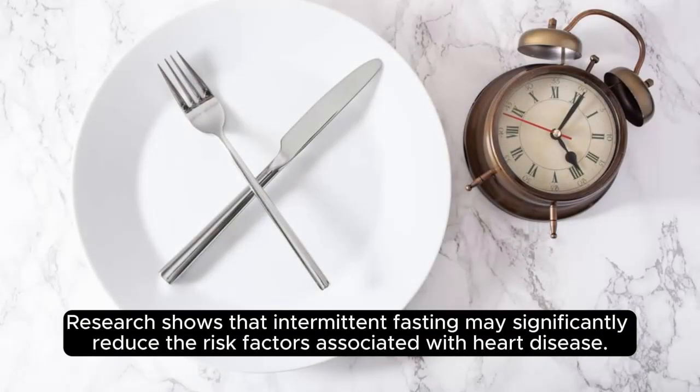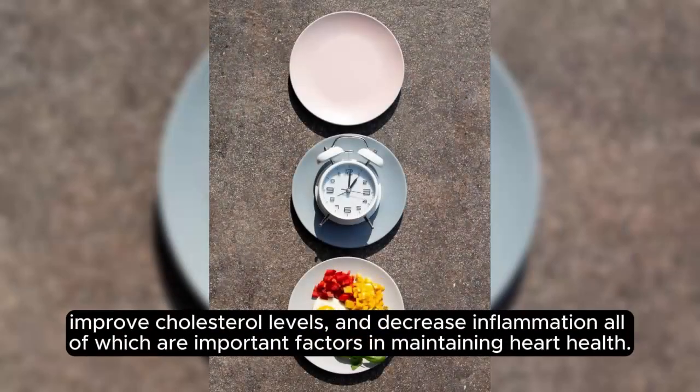Research shows that intermittent fasting may significantly reduce the risk factors associated with heart disease. For example, studies have found that intermittent fasting can lead to weight loss, reduce blood pressure, improve cholesterol levels, and decrease inflammation — all of which are important factors in maintaining heart health.